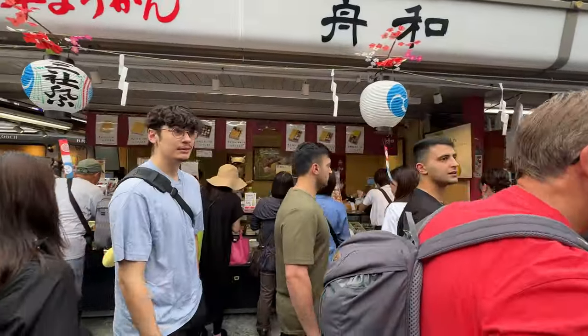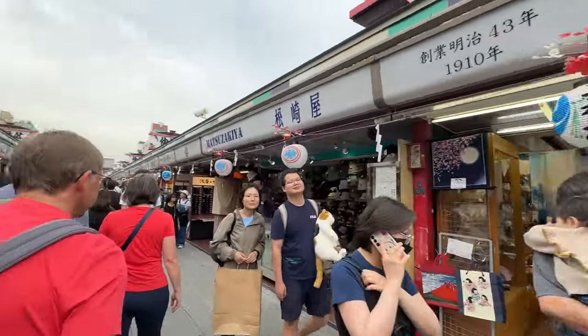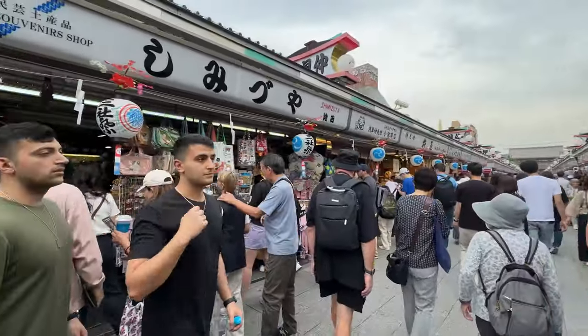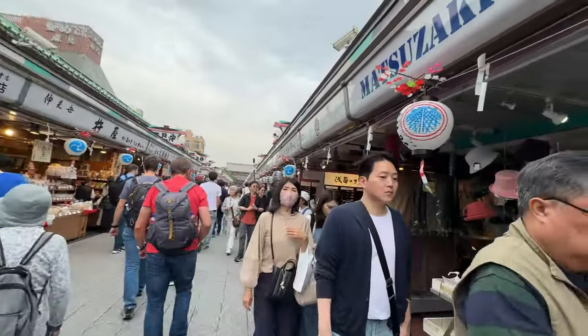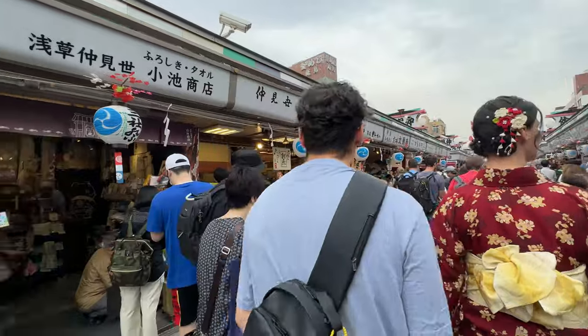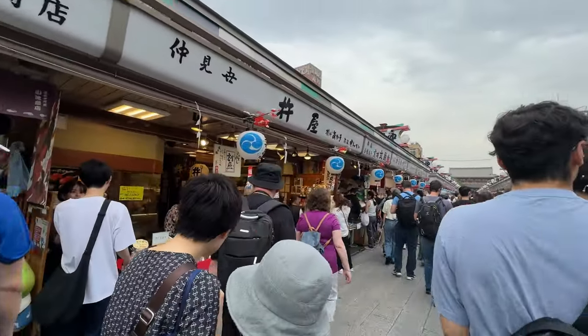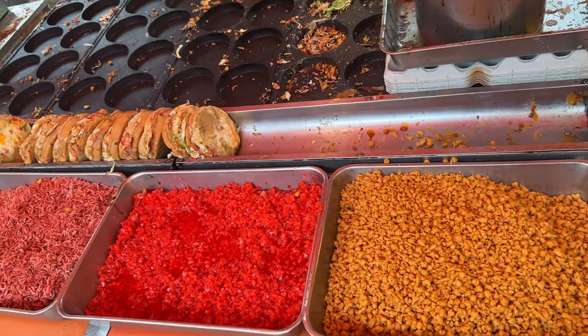Nakamishi is usually packed with tourists, so go early in the morning to avoid the crowds. If you find the crowds too overpowering along the main route of Nakamishi, you can walk behind the shops on the other side where it is much quieter. Today in this video I am going to show you some of the street foods I had in Nakamishi Dori street, so without wasting time let's get started.